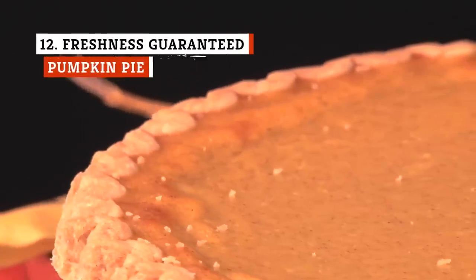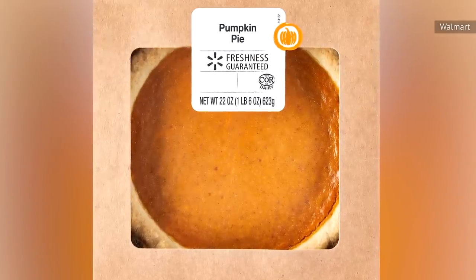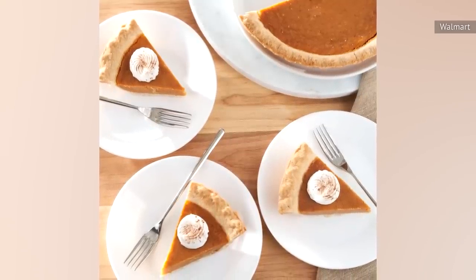Pumpkin pie has long been a divisive dessert, and Walmart's Freshness Guaranteed 8-inch version isn't helping. People who bought the pie complained on the store's website about broken crusts, artificial taste, blandness, gross filling, and raw crusts.